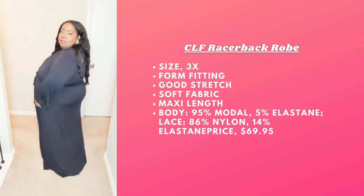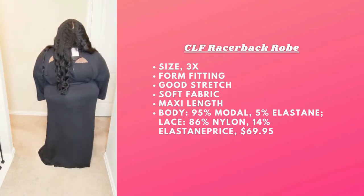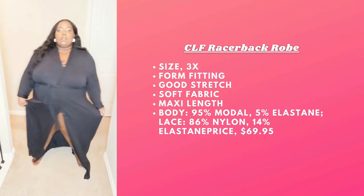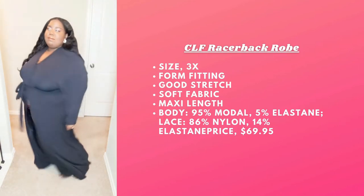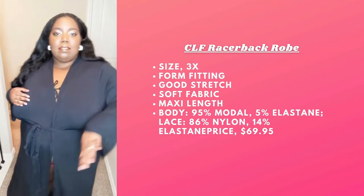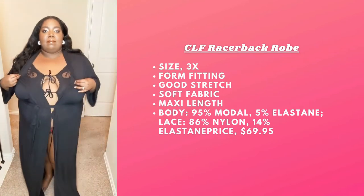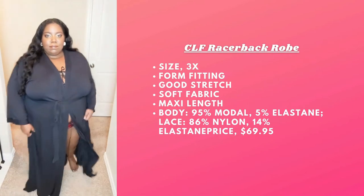Next we have the CLF Racerback Robe. I'm rocking this in the 3X and the fabric is soft. I love the racerback detail in the back — I think that's cute. It does close, but it closes similarly to the green robe I showed earlier, even though it has stretch unlike the other robe, which is telling me this needs to be bigger. The sleeves are nice and loose; it feels comfortable, but it doesn't fit the way I would like it to because I like my robes to close.